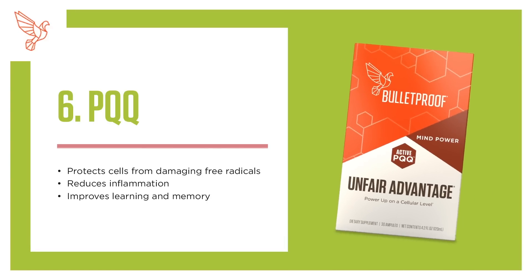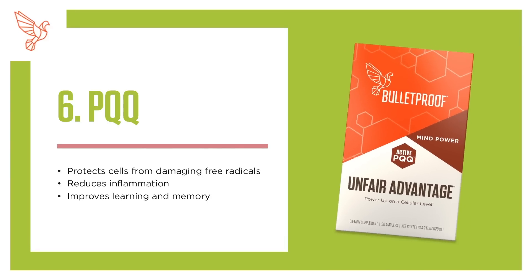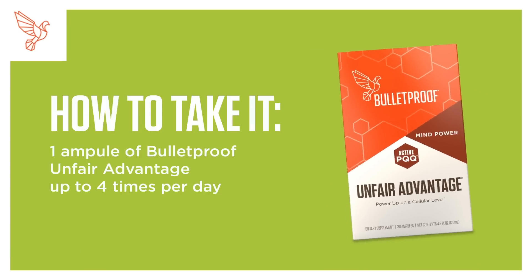6. PQQ. Protects cells from damaging free radicals, reduces inflammation, and improves learning and memory. How to take it: 1 ampoule of Bulletproof Unfair Advantage, up to 4 times per day.